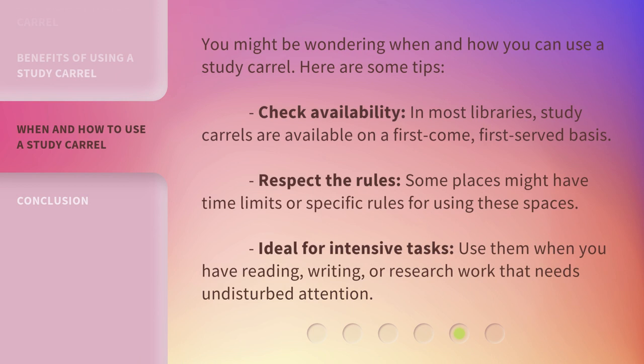You might be wondering when and how you can use a study carol. Here are some tips. Check availability — in most libraries, study carols are available on a first-come, first-served basis. Respect the rules, as some places might have time limits or specific rules for using these spaces. They are ideal for intensive tasks — use them when you have reading, writing, or research work that needs undisturbed attention.